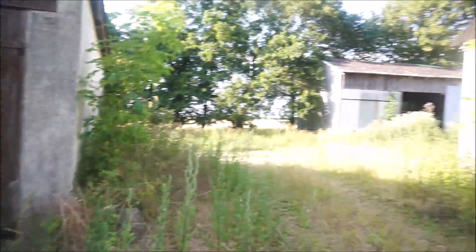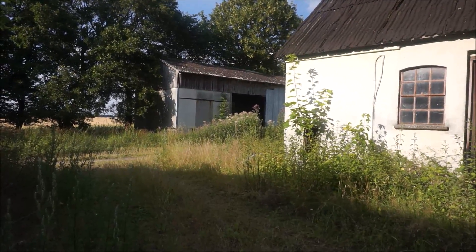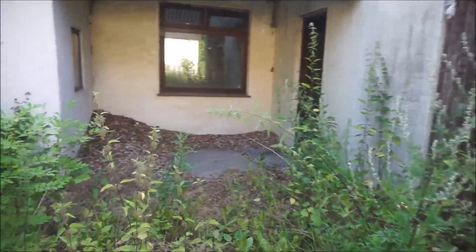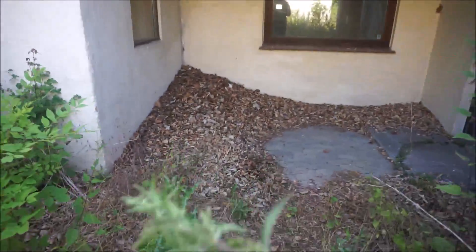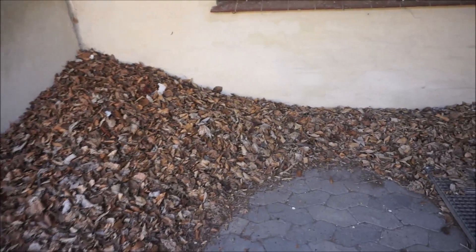There is also a building there, but I can see there's only one thing in there — we can check that later. For now, the house. It hasn't been cleaned in years. The door is open and cats can come inside.